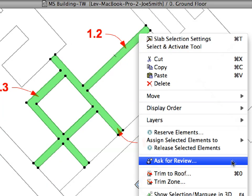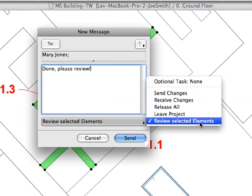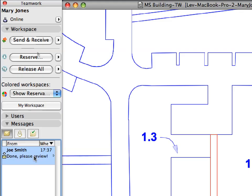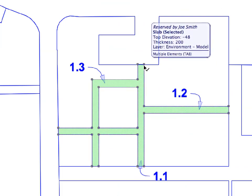Built-in instant messaging functionality provides team members with a real-time communication platform within the BIM model context. The Graphisoft BIM server with the BIM server manager provides the ideal platform for CAD BIM managers to control workflow processes and procedures in the office.